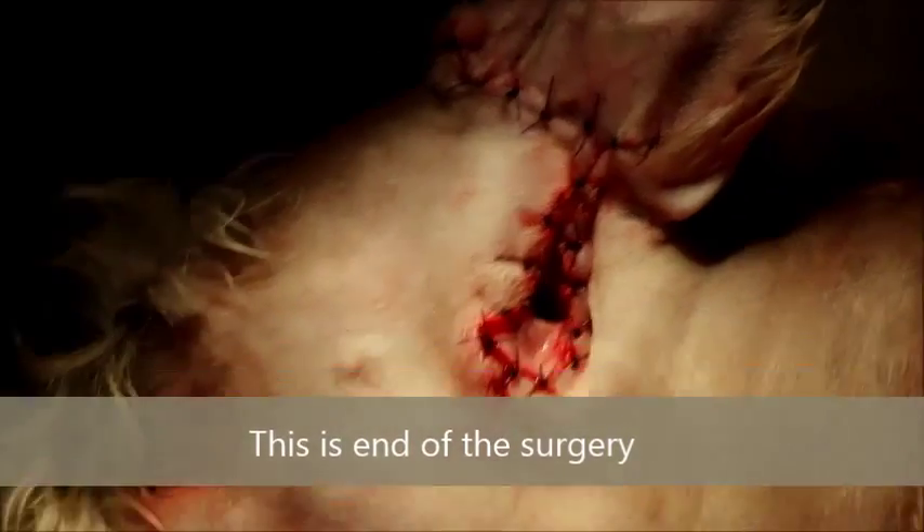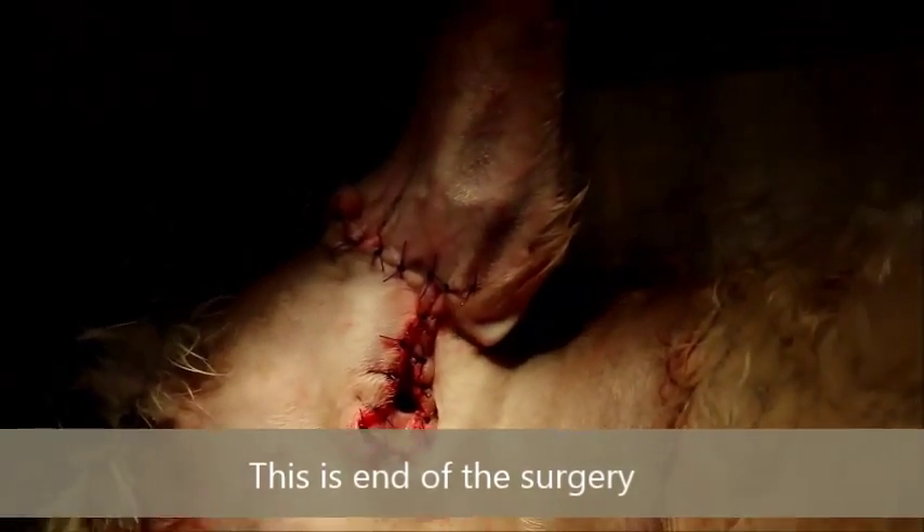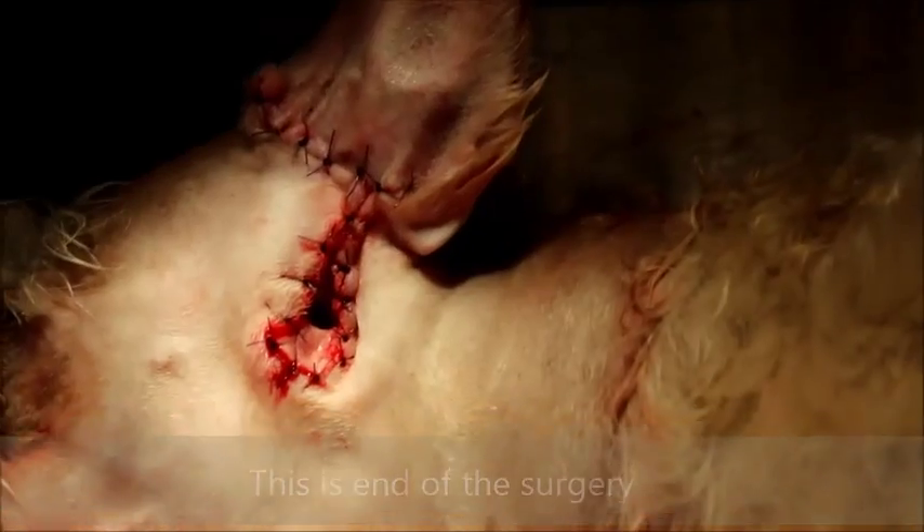Surgery is now complete and the dog is waking up. The horizontal canal is now accessible.